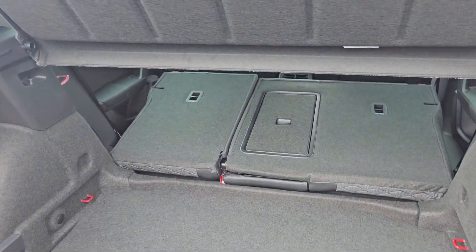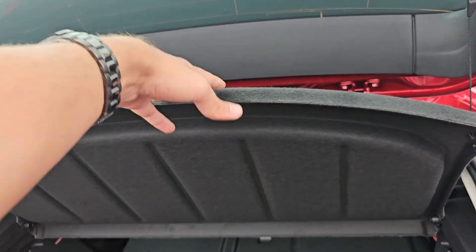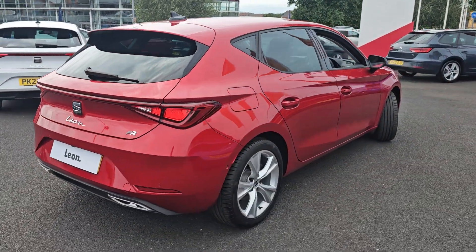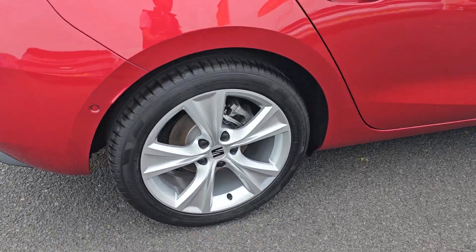Coming inside, you've got the parcel shelf which does ensure maximum privacy for any belongings. Coming around the car, showing you the rear alloy just here.